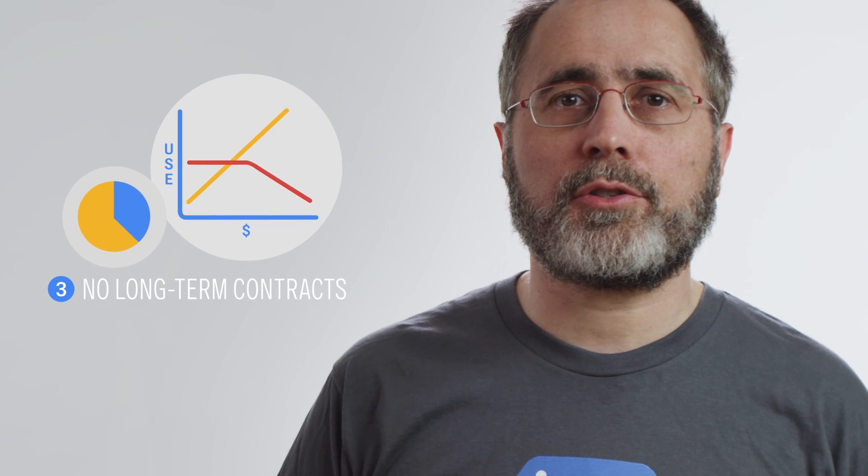Third, we don't force you to prepay to get the discounts you deserve. Signing long-term contracts reduces your flexibility in a rapidly changing environment. As your business grows, the types of compute resources you need change as well. For example, you may start off on a standard VM but as you grow a new class of machine may result in dramatic savings. Reserved instance pricing or other prepay schemes lock you not only into the price but also into a machine class and a location.